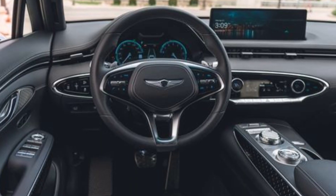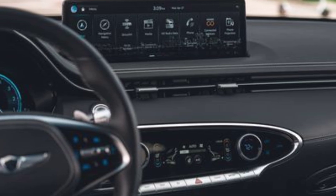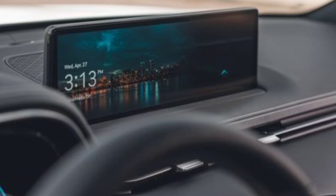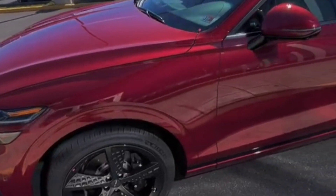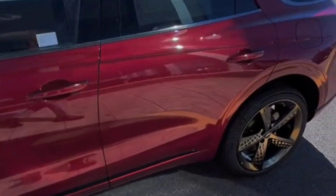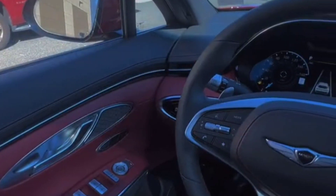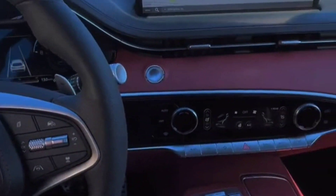We've roundly praised the GV70's chic interior, but the exterior design is garnering mixed reviews. 'Flamboyant and not attractive to my tastes' were among deputy video editor Carlos's comments. The tapered tail exterior design cuts into cargo space, which behind the rear seat seems not much better than a large sedan's, said another commenter. In fact, the GV70 can accommodate seven carry-on size suitcases behind the rear seat.